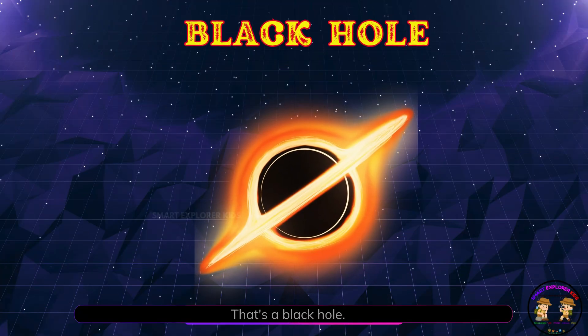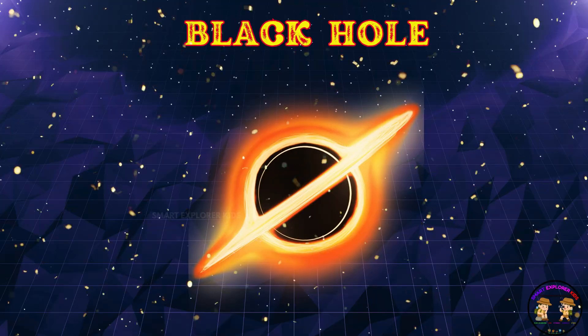That's a black hole! A black hole is a mysterious place in space that pulls everything nearby, even light inside it.